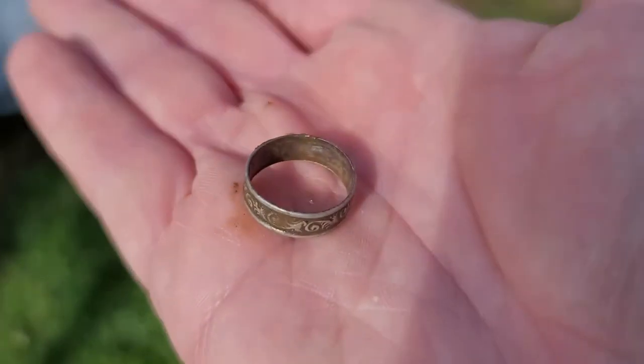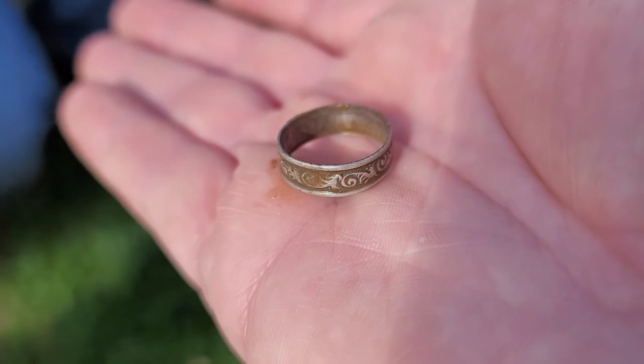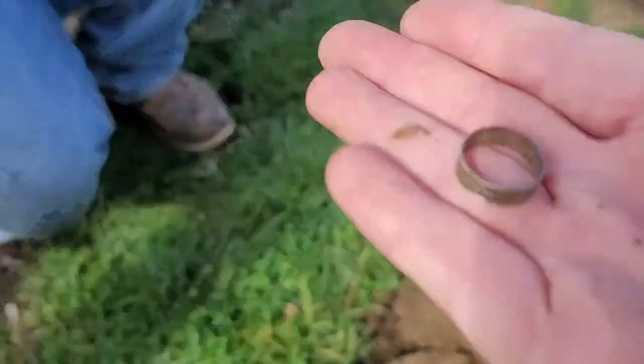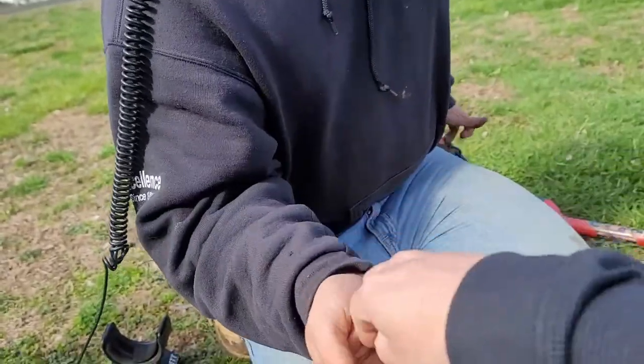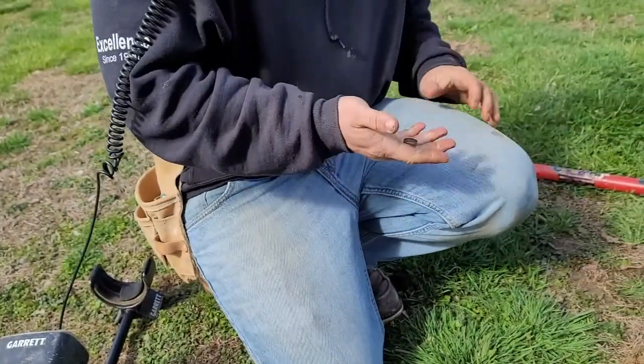Nice find. All right, let's hit the truck. Give me some of that, dude. That's good. Dude, nice find. Awesome. Great job, man — first silver, right? Yeah, first silver.